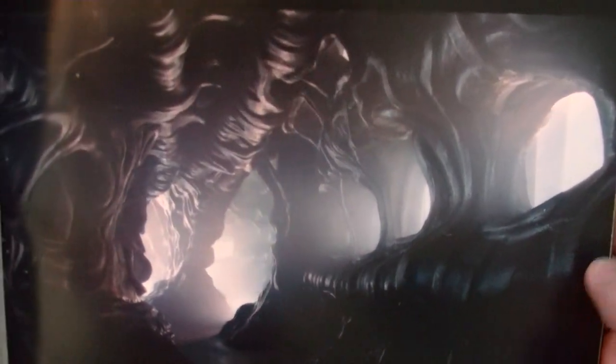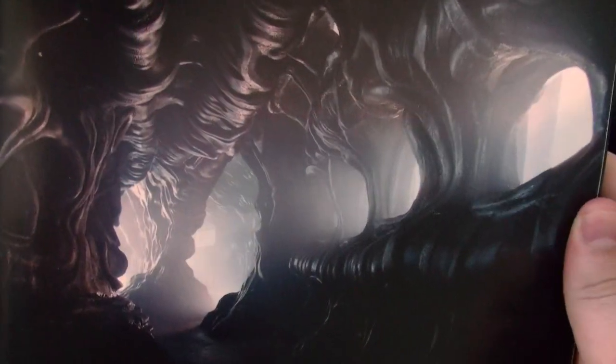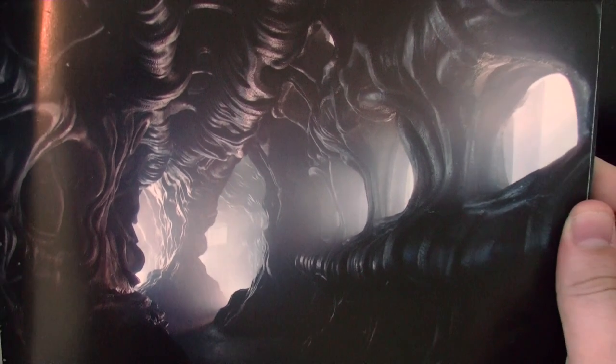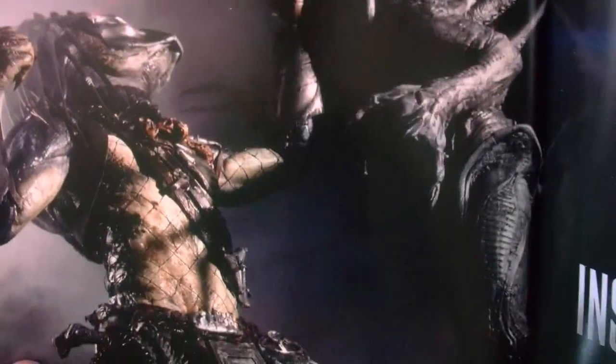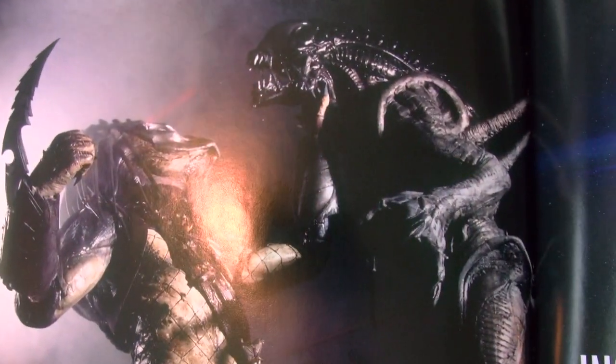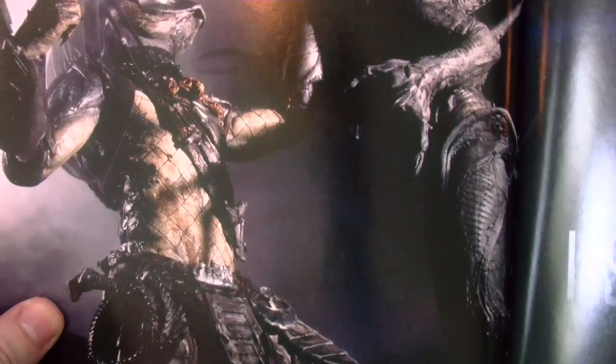On the first page they show this really nice picture of — wow, look at that — the Aliens Hive. And here's a nice picture of Predator Wolf with the new version of the Alien for ADI and Requiem.